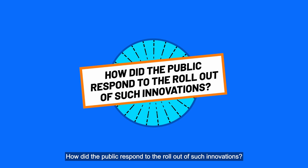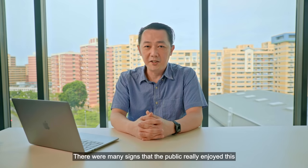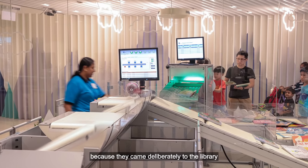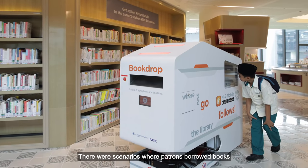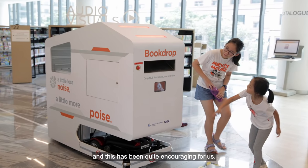How did the public respond to the role of such innovation? There are many signs that the public really enjoyed this, because they came deliberately to the library just to see those automation in action. There are scenarios where patrons borrow books just to see those automation in action, and these are quite encouraging for us.